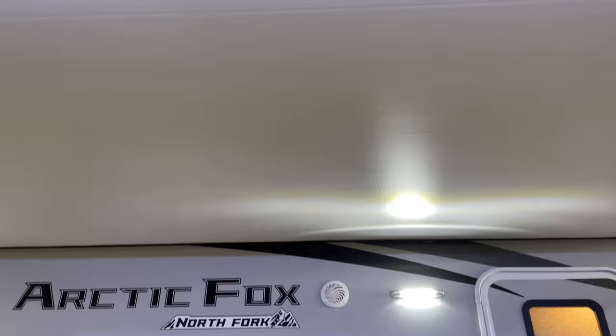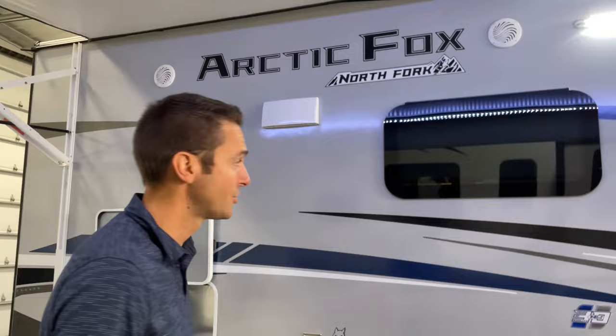On our power awning, we have an LED light strip in the tube on this. You do have to put the awning out all the way to enjoy that, but at nighttime it looks awesome with the light bouncing off the side of the trailer.